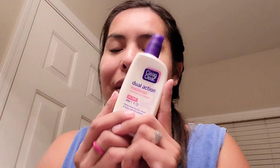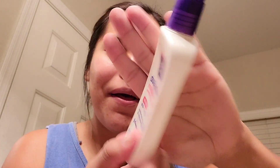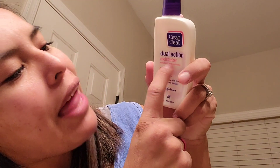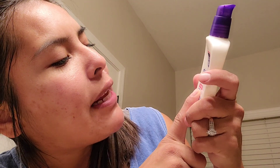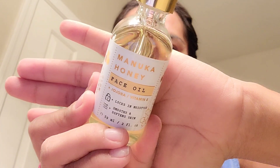This is my favorite — and I'm almost out, I need to buy another one. It's a dual action moisturizer. It's oil free and it moisturizes your skin, treats and helps prevent pimples. Right here it says moisturizes dry skin. I really like this one. It's called Manuka honey face oil and it has jojoba and vitamin E. It's supposed to really help with dry skin — it softens it and gives you a dewy complexion.